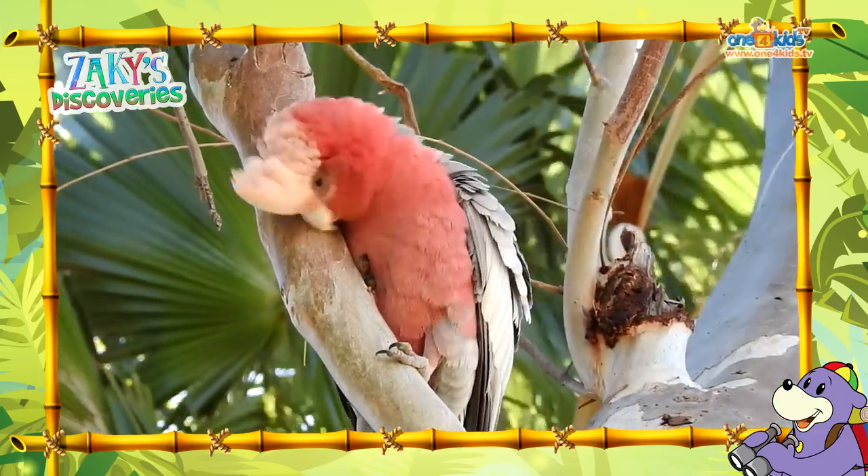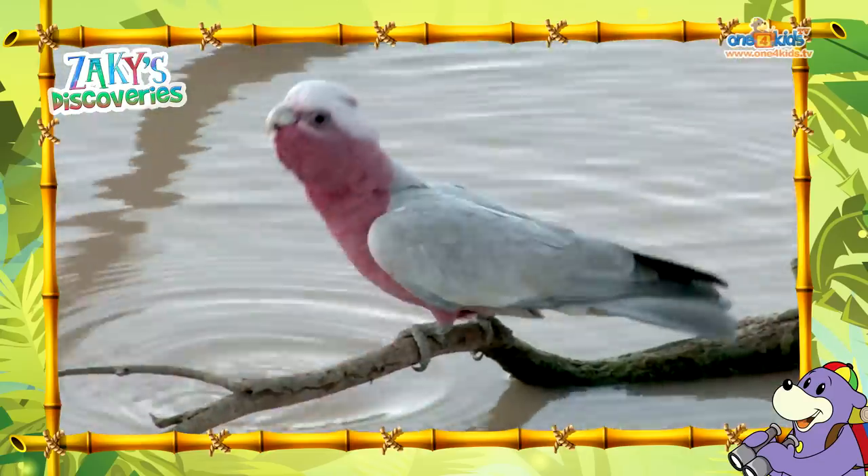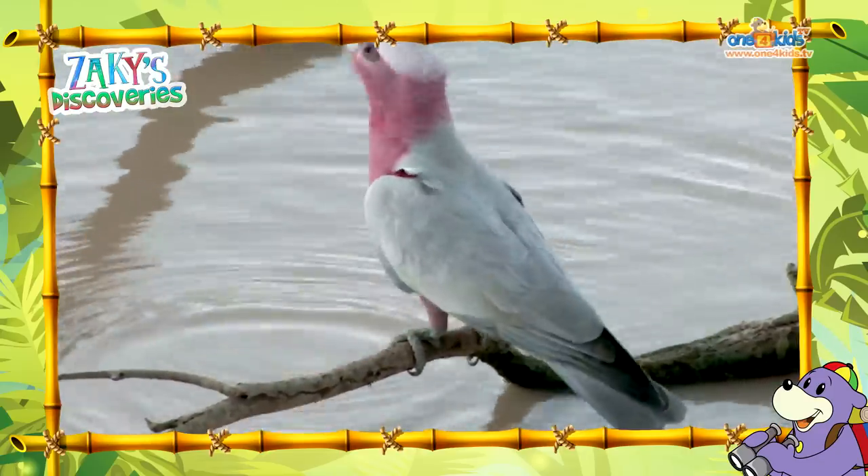Suhaila, look at that galah scratching its beak. And there's a galah drinking water. He must be thirsty.